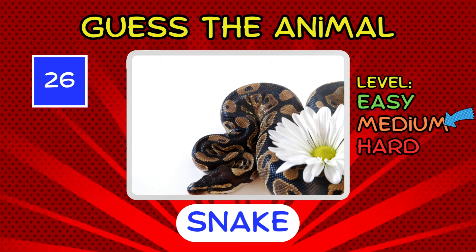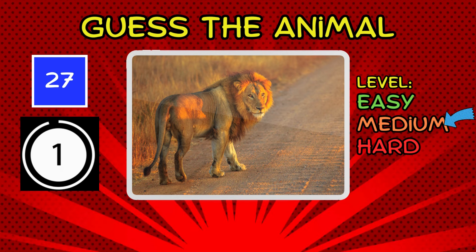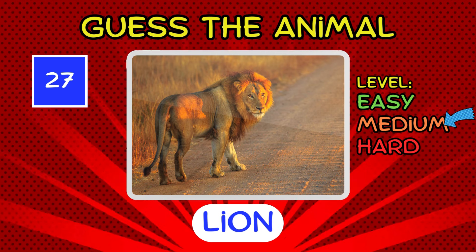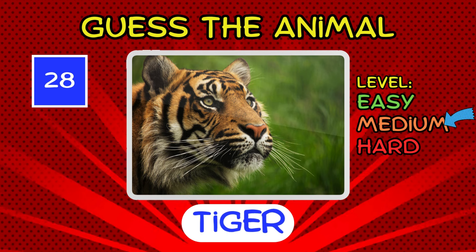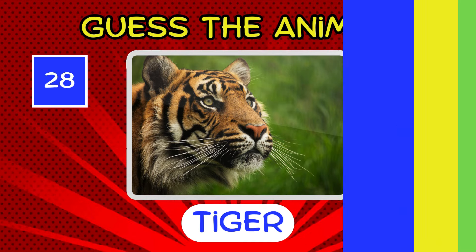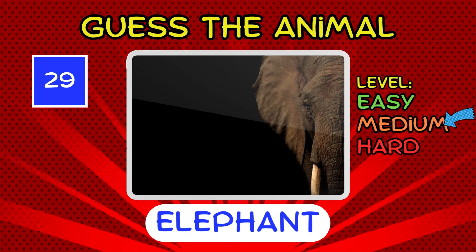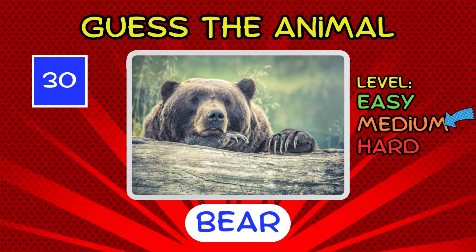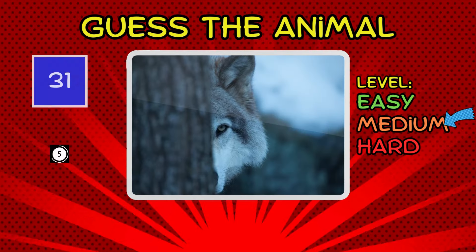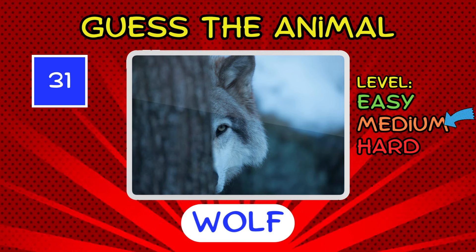It's a snake. Slithering into medium-difficulty territory. It's a lion. It's a tiger. It's an elephant. And elephants never forget. It's a bear. Very easy if you know your wildlife. It's a wolf. Howling into medium-difficulty.